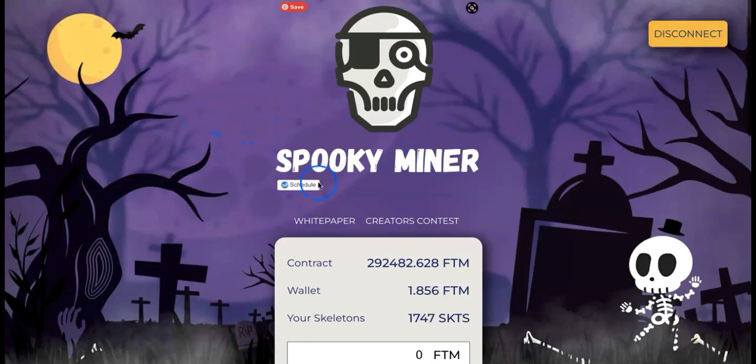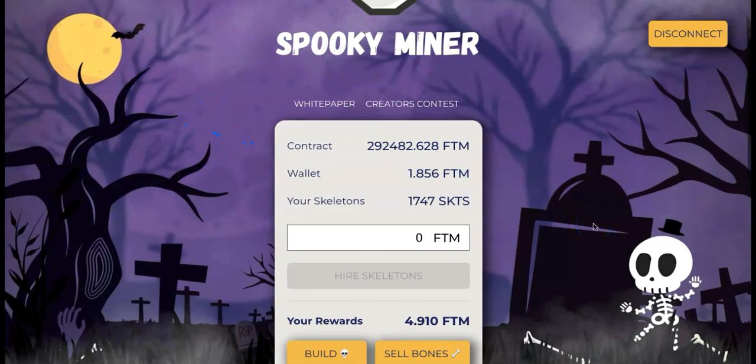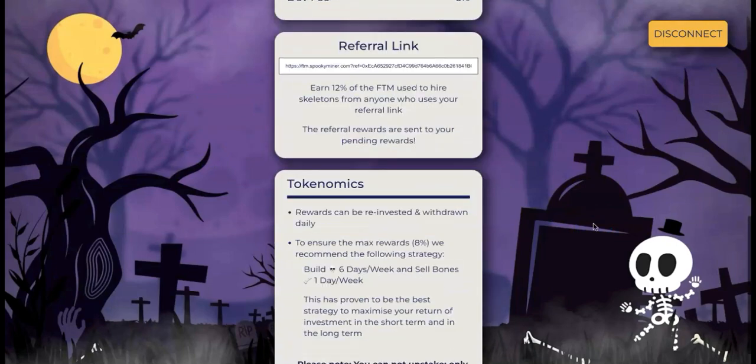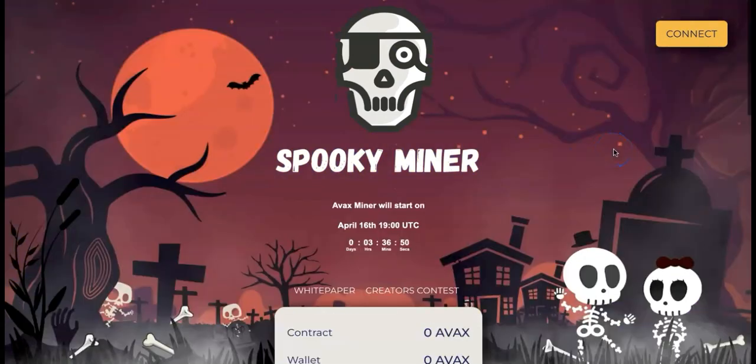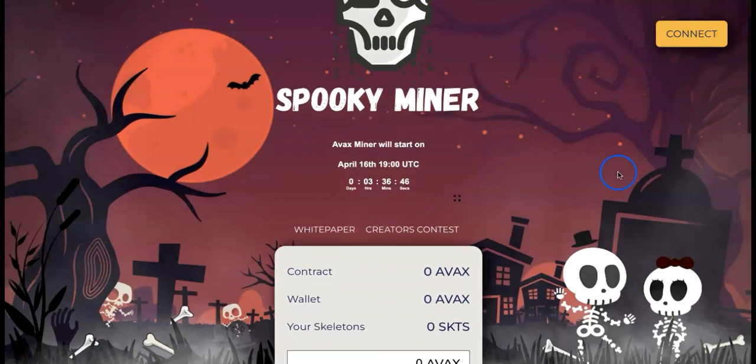You can go to this beautiful new design now — it's quite different from the old gray style we had before. They'll be launching SpookyMiner on Avalanche today, in just three hours and 36 minutes. Don't miss this one.